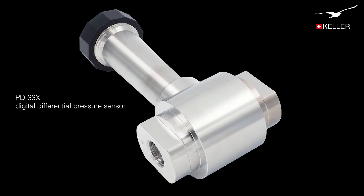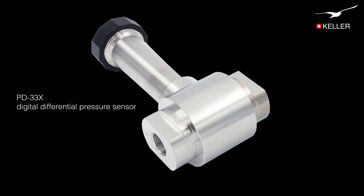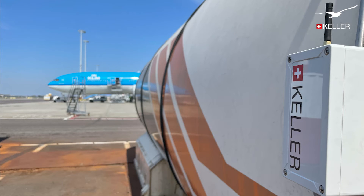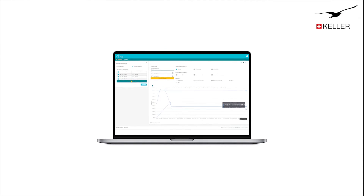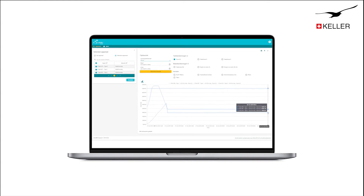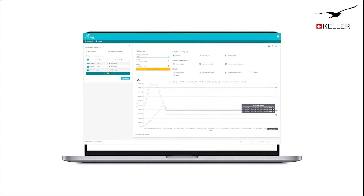The sensor is a Series PD33X, a highly accurate digital differential pressure sensor. An ADT1 LoRa data transmission unit transmits data to Keller's Colibri Cloud. In Keller's Colibri Cloud, the data is monitored, and at crucial levels, operators are automatically warned that fluid levels are dropping below the minimum amount.